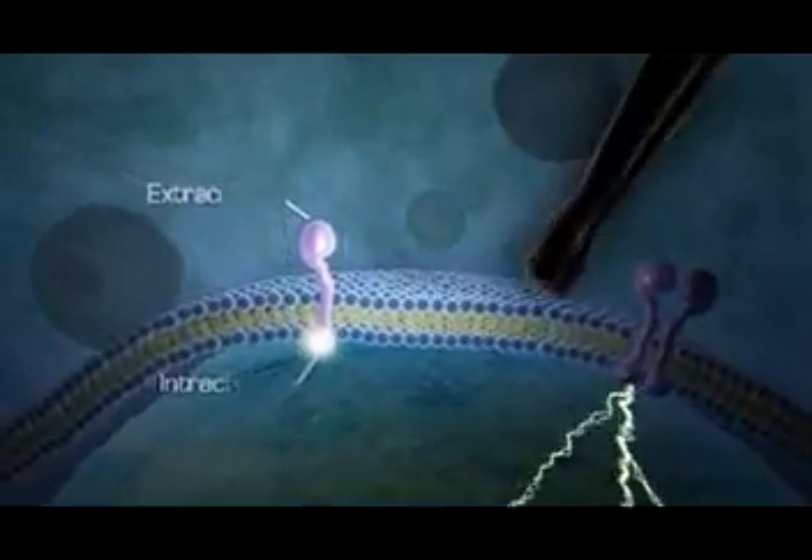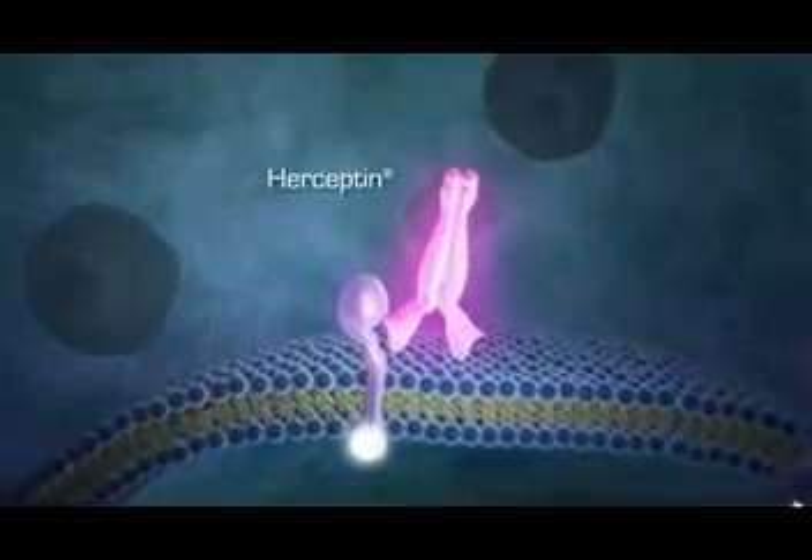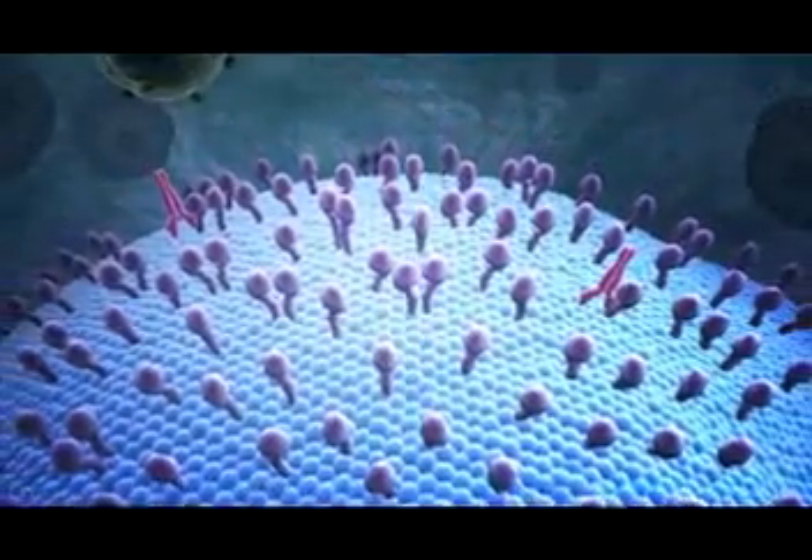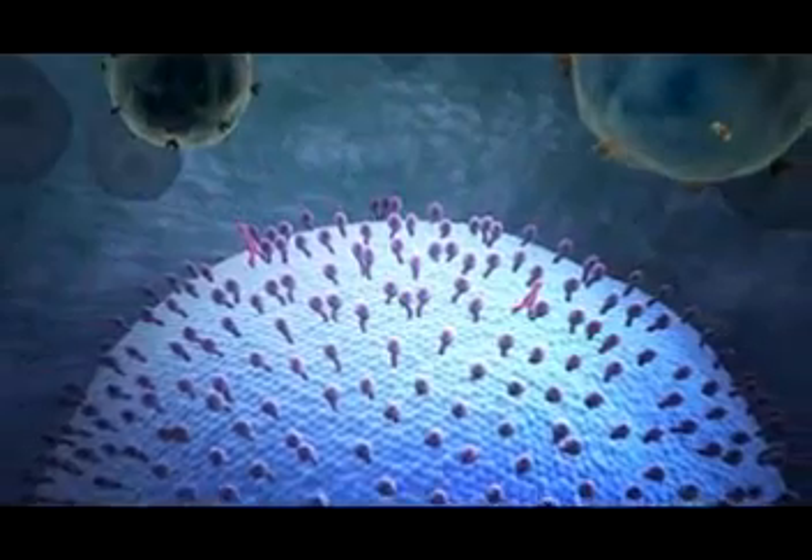Herceptin is the only approved therapy designed to bind to HER2-positive tumor cells extracellularly and flag them for destruction by the immune system.